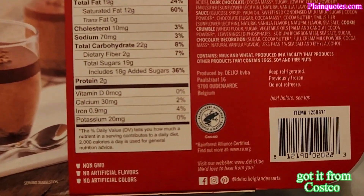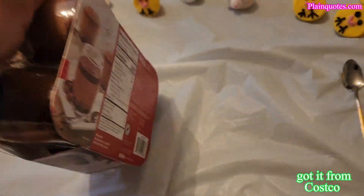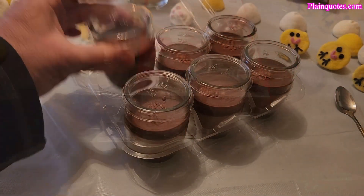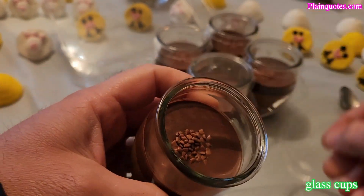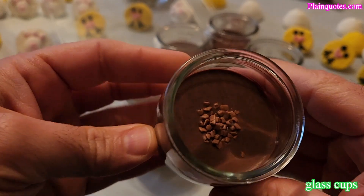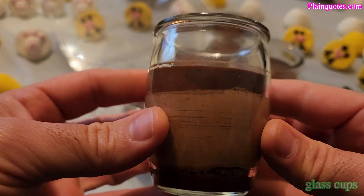Nice frog design over here — nice chocolate mousses. They are glass material, which is pretty interesting. They come with a plastic lid on top. You open it up and that looks excellent. After you're done, you can wash the glass and use it as a shot cup or for anything you want — pretty cool.